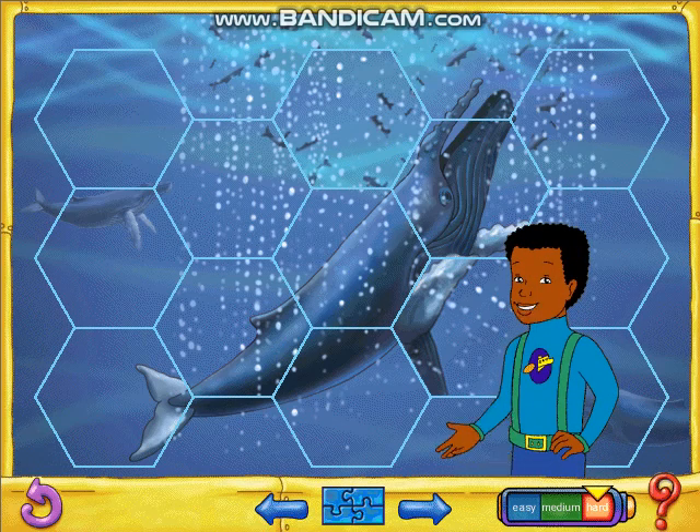Just click to turn each puzzle piece until it looks just right. To work on a new puzzle, click the arrows at the bottom of the screen. To make the puzzle easier or harder, click the Levels button.